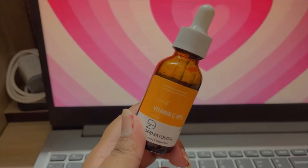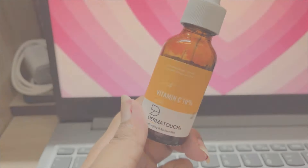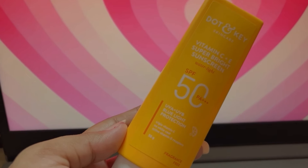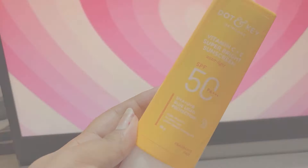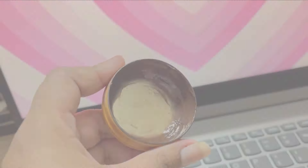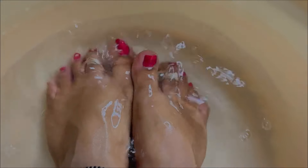I use this underarm roll-on from Plix, and I use this Vitamin C serum from the brand called Dharma Touch. This is my favorite moisturizer from Nivea, and my favorite sunscreen from Dorenki — this is the Vitamin C sunscreen and I am loving it. For lip balm I use Vaseline — it is a bit expensive but it's a good one and keeps my lips quite moisturized.